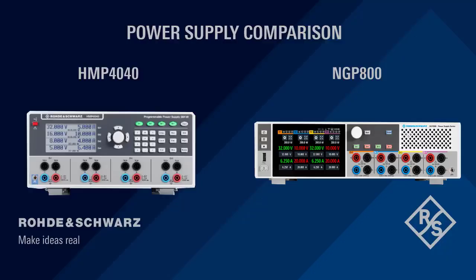If you're looking for a performance power supply for your lab that's fast, accurate, and equipped with advanced programming features such as duct protection or downloadable voltage and current sequences, the Rohde & Schwarz HMP 4040 and NGP 800 may be exactly what you need.